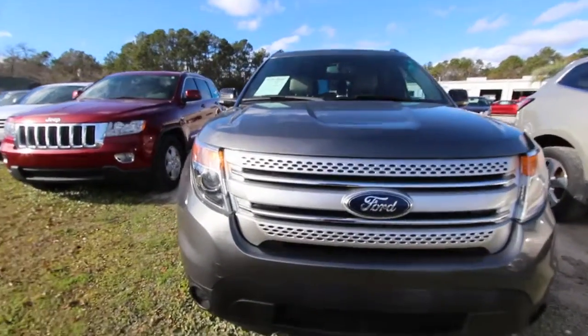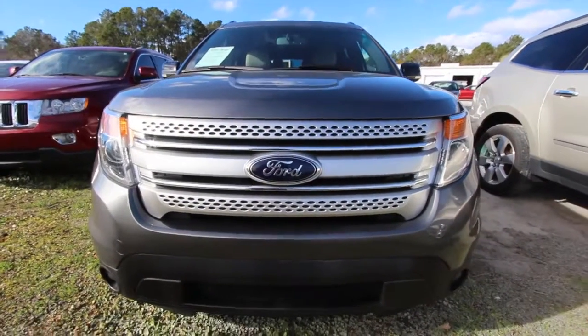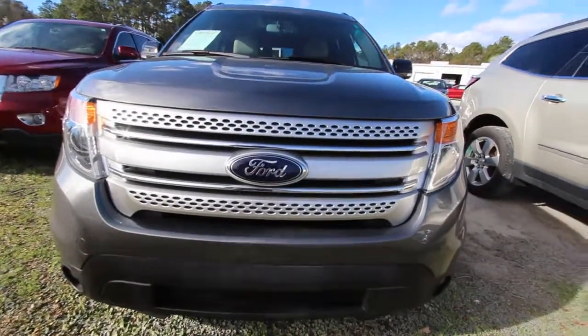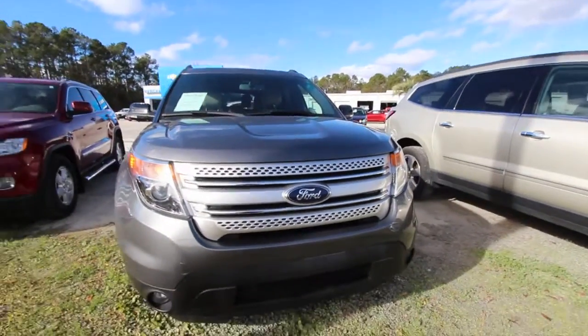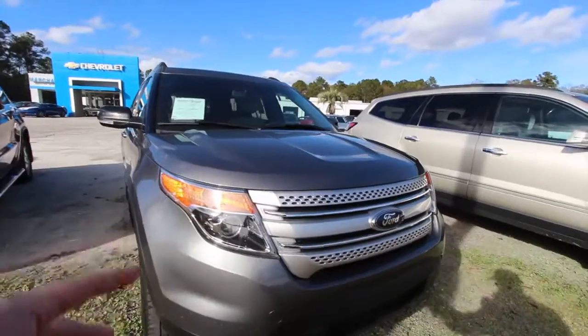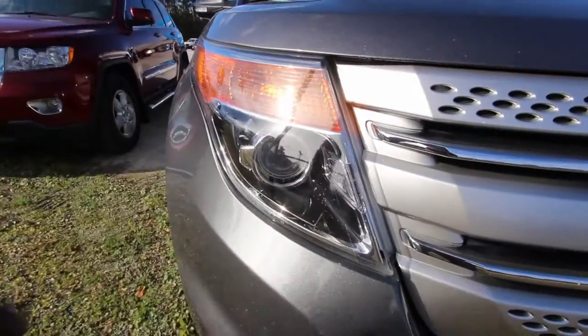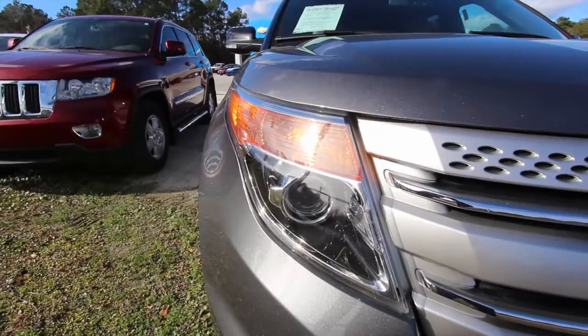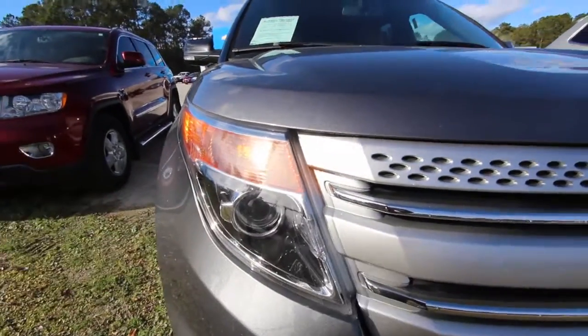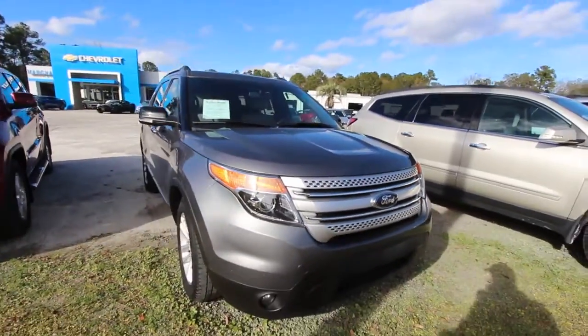Let's start off by looking at the front end of this beautiful SUV. Not bad looking — 2014 was a good year for Ford. The Explorer had some new changes from the front end to the rear end, to the whole body. The headlights look good with projectors. It's a few years old but the body's in great shape. You've got fog lights down on the bottom bumper.